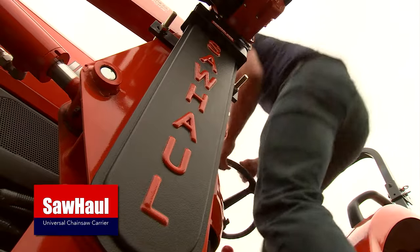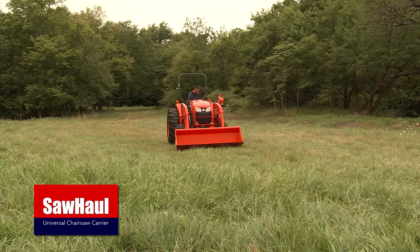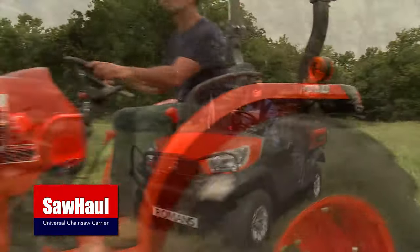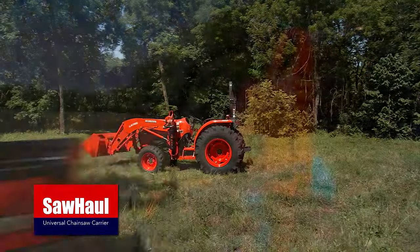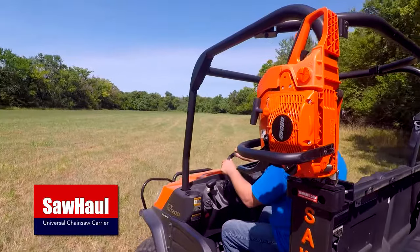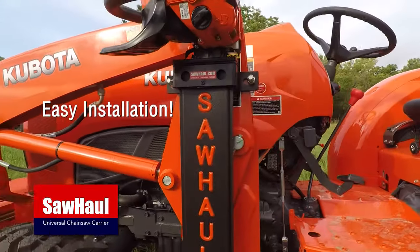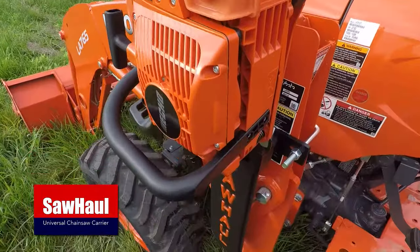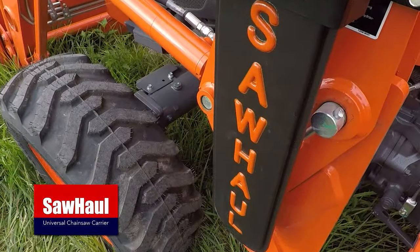Designed to fit most mobile machines, SawHall uses high-quality materials to safely store your chainsaw while you're out in the field. Now you can finally have peace of mind knowing your chainsaw is protected. Manufactured in the USA, with the perfect combination of ruggedness and durability, it's the most versatile chainsaw carrier in the world.